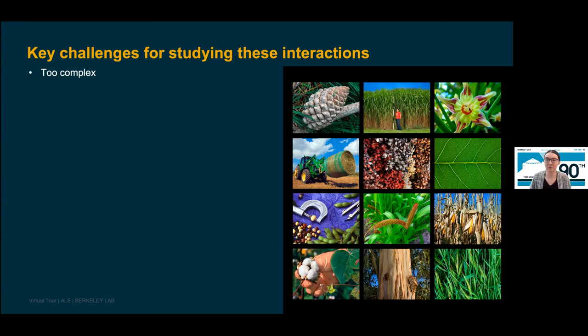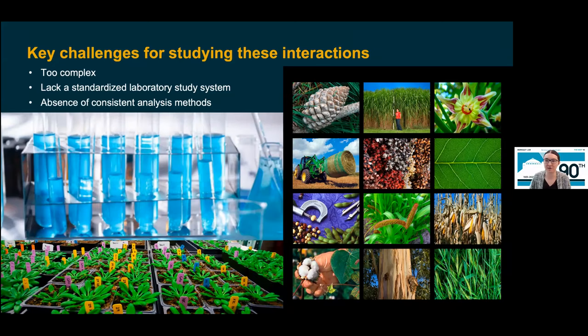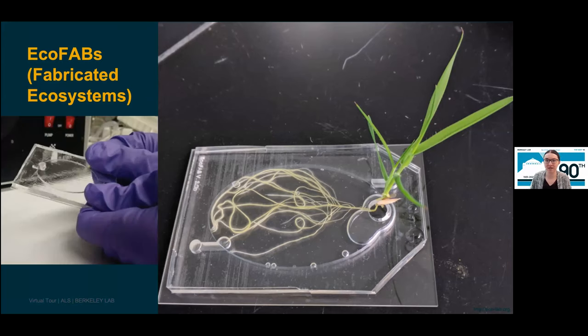There are several challenges to overcome. First, the world is very complex and dynamic — to overcome this, we need to simplify our study environment. Second, we lack a standardized laboratory study system; we have to conduct experiments over and over again for reproducibility. And lastly, we lack consistent analysis methods across the scientific community — techniques and methods for data collection and analysis need to be identical for a standard approach. To address all of these challenges, our lab developed fabricated ecosystem devices, or EcoFABs for short.